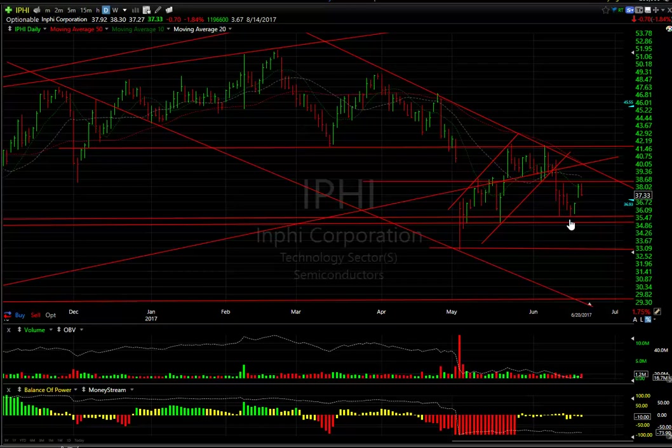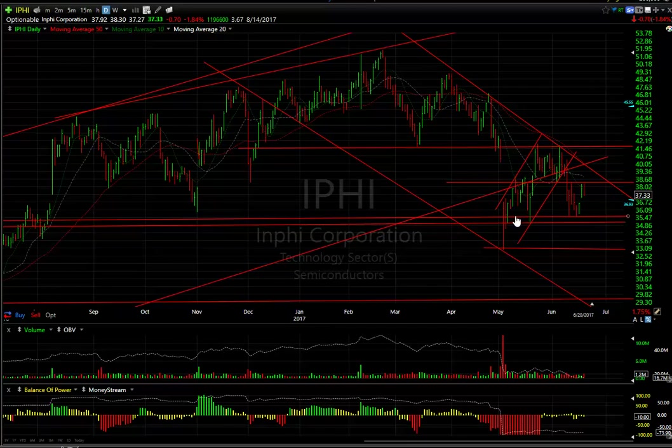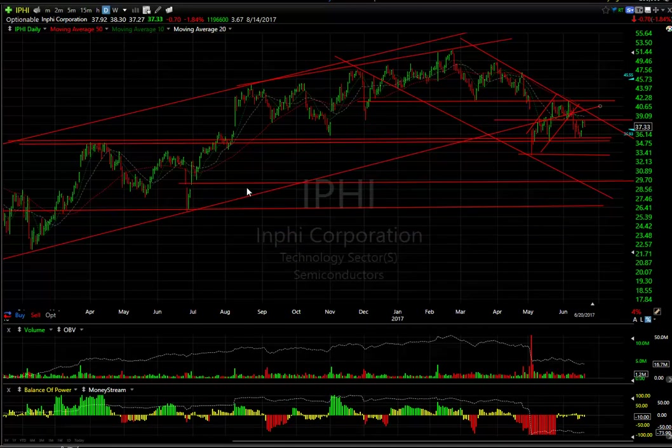IPHI — after the pullback to support, it bounced through resistance, but right now it's back down 70 cents today. If it takes out 34.30, quite a 35, it's headed for 33, 29, and even 26.50 eventually.